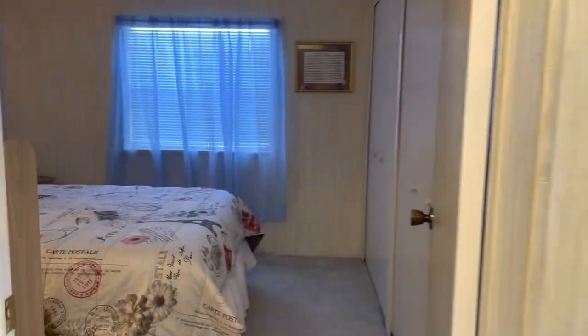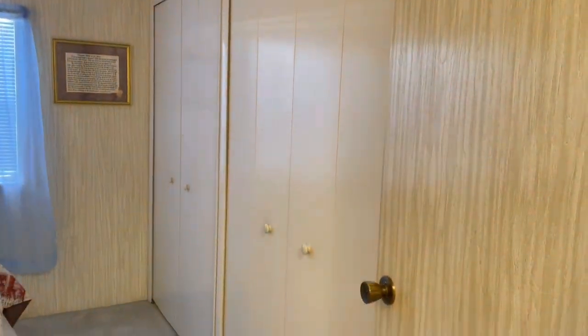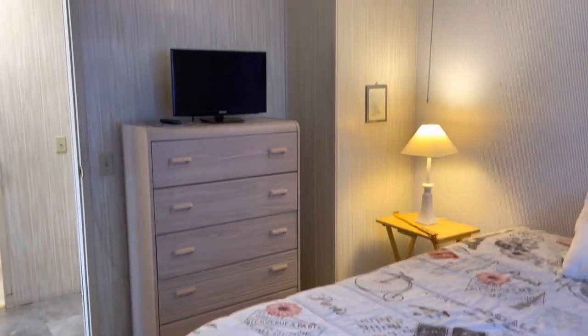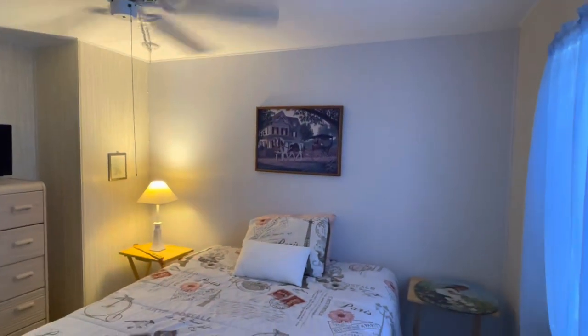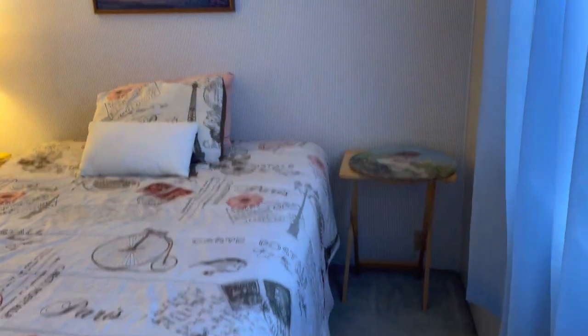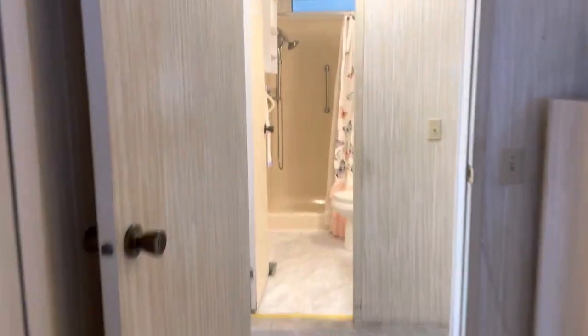This is your guest room here. Double closets. I've got the air running — it's nice in here, very cozy. Shelving up there. Ceiling fan — love it, feels good in here.